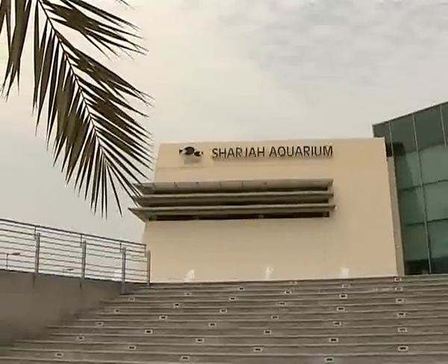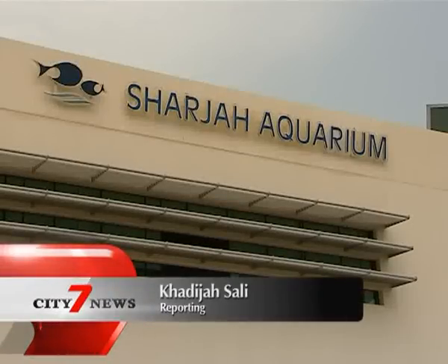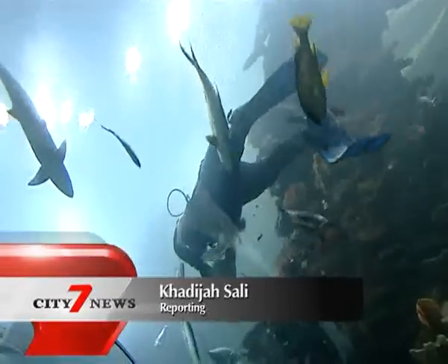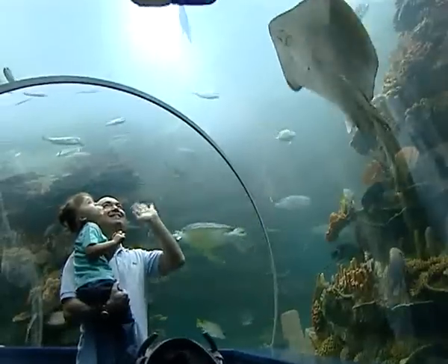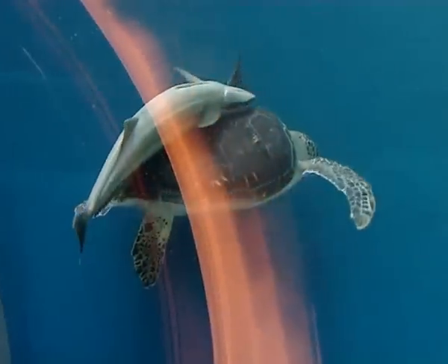Right in the heart of Sharjah is a unique aquarium filled with a variety of marine species caught from the seas in the emirate. Over 250 species and 20 exhibits showcase the diverse underwater treasures very few people know about.